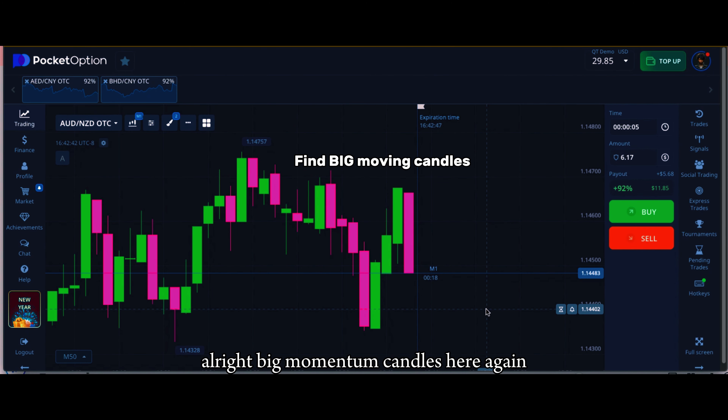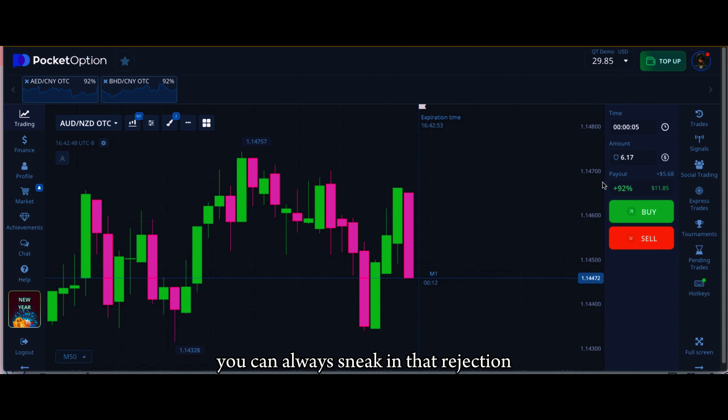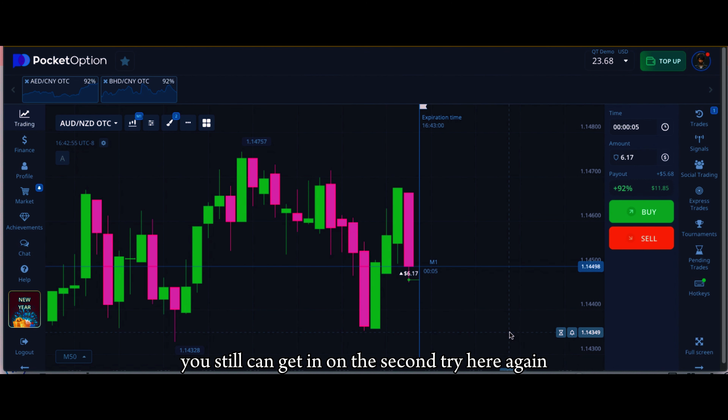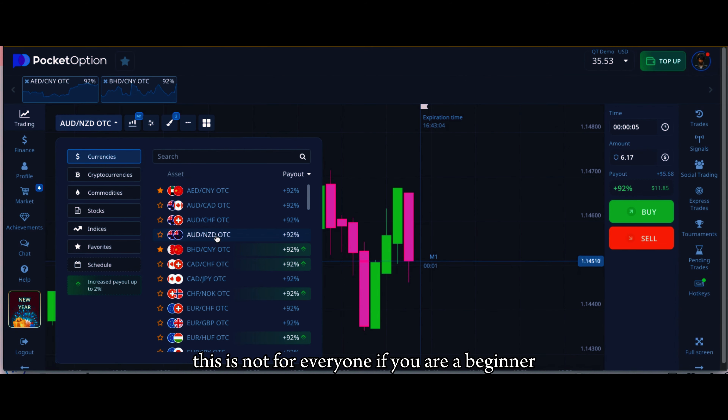Big momentum candles here again — look how aggressively it's moving. If you just kind of wait, you can always sneak in that rejection because it's going for so long. Even if you miss it, you can still get in on the second try. This is not for everyone — if you're a beginner, take caution.